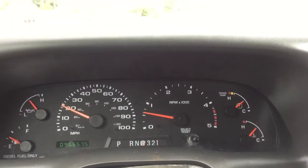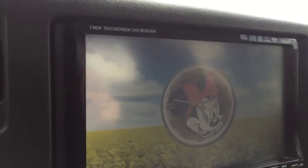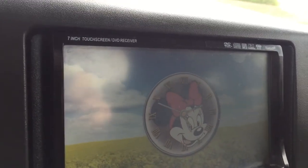Anyway, this is a hell of a nice truck. Look at what comes up here on the clock — little Minnie Mouse thing. Kind of interesting.